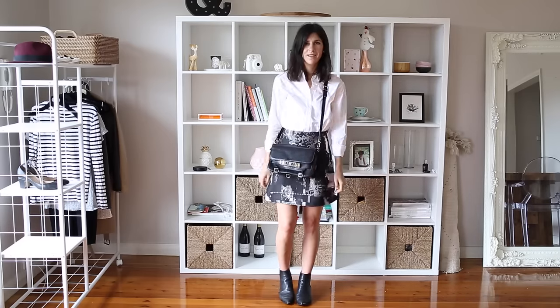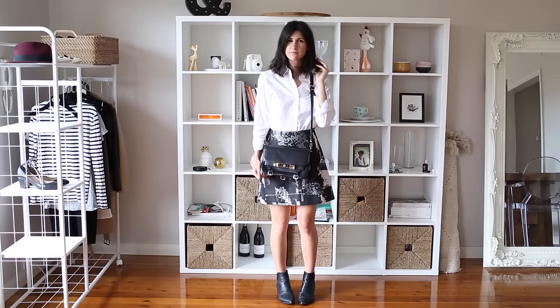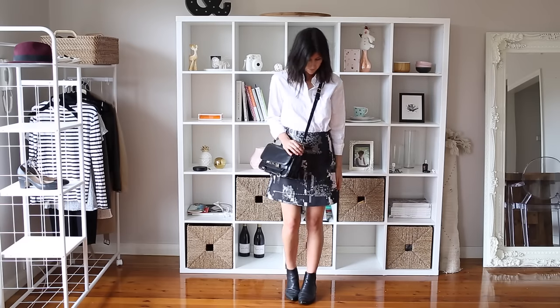I really like this last look — it's just really simple. Pairing it with a cute mini skirt and some really quirky flats. And what I've done is rolled up the sleeves, which I think gives it a much more casual vibe.